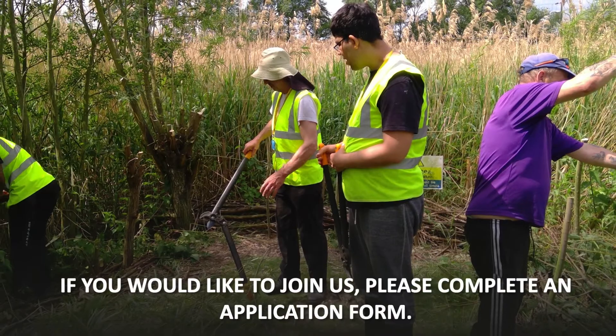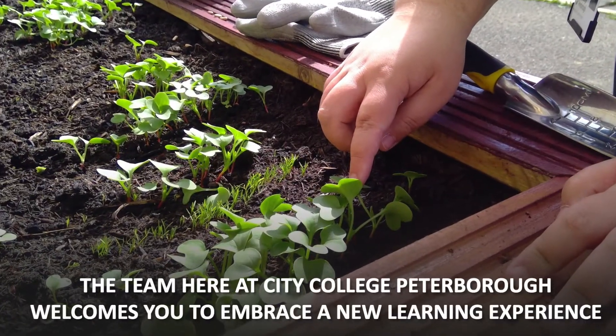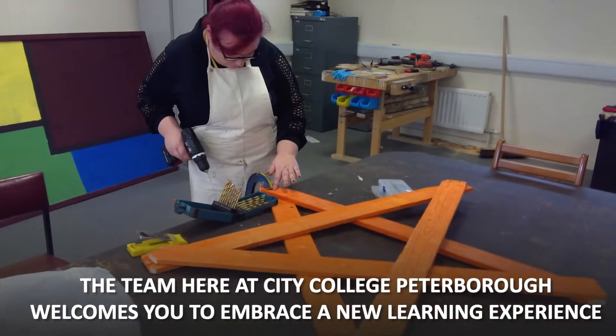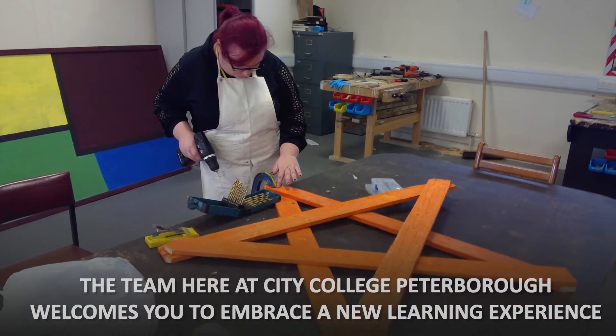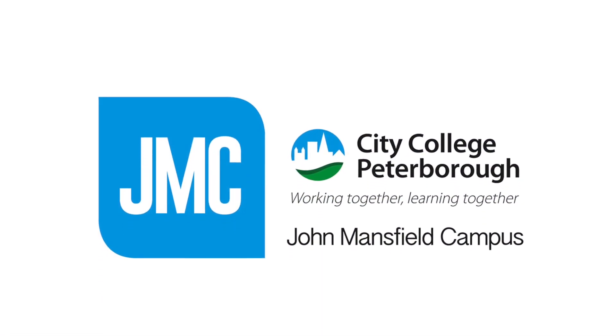If you would like to join us, please complete an application form. The team here at City College Peterborough welcomes you to embrace a new learning experience and we look forward to meeting you soon. Thank you. We'll see you soon.